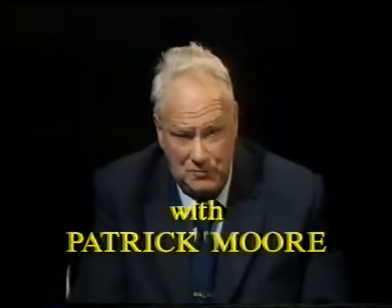Good evening. At the moment, we can't possibly start a programme without giving you the latest news about Halley's Comet.